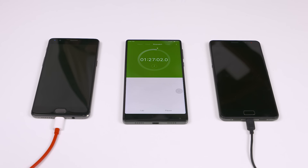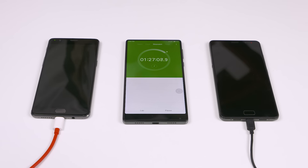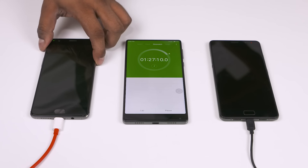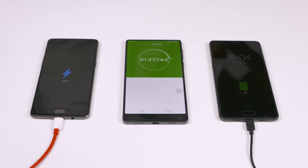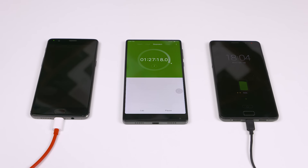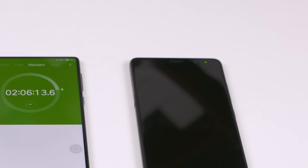Charging does slow down towards the end, and I was waiting for the LED to change color to indicate a full charge. The OnePlus 3T hits 100% at 1 hour and 27 minutes — at that time the P2 was at 88%. The P2's LED changes to green, indicating 100% charge, at a little past the 2-hour mark.